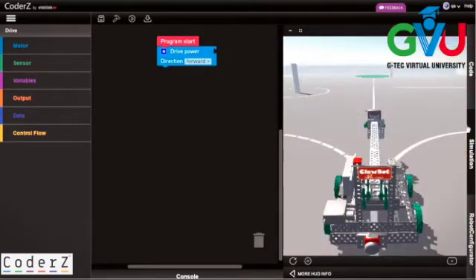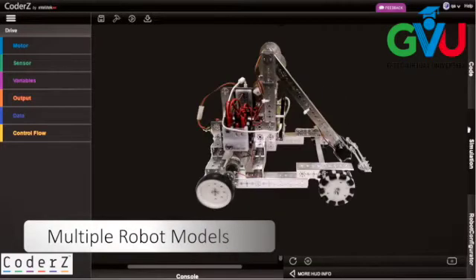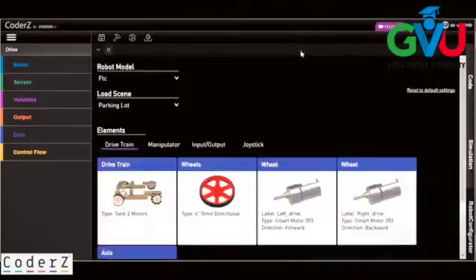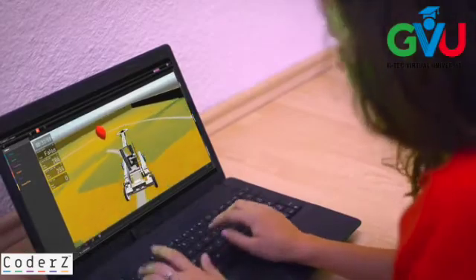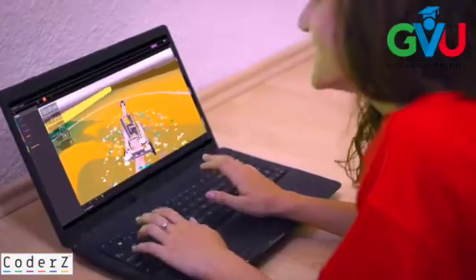Coders seamlessly offers multiple virtual scenes and multiple robot models to keep students engaged while delivering new and exciting learning opportunities. Since Coders is online and available from any browser, robotics classes can take place outside the lab. With Coders, flipped classes and homework assignments are coming to robotics classes everywhere.